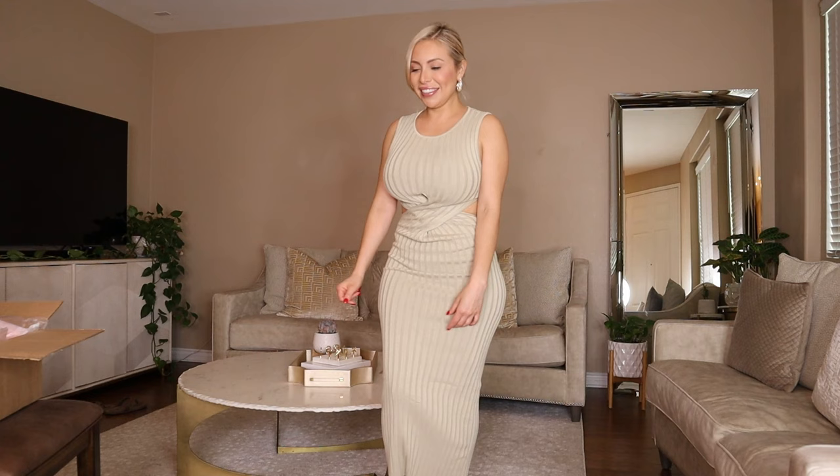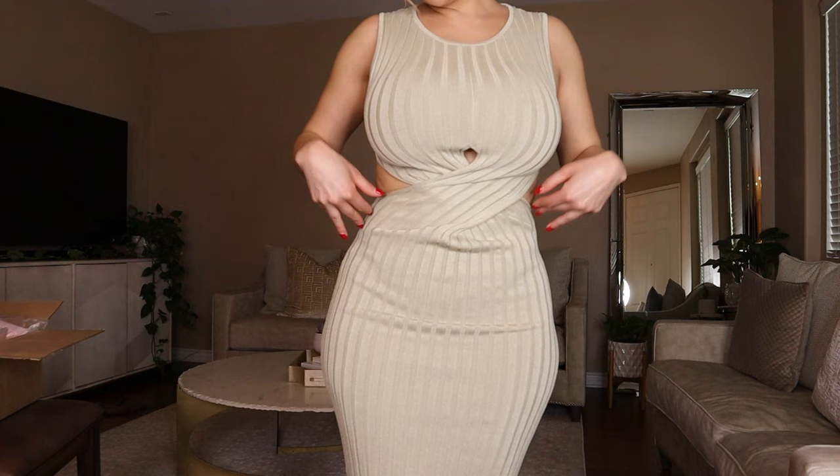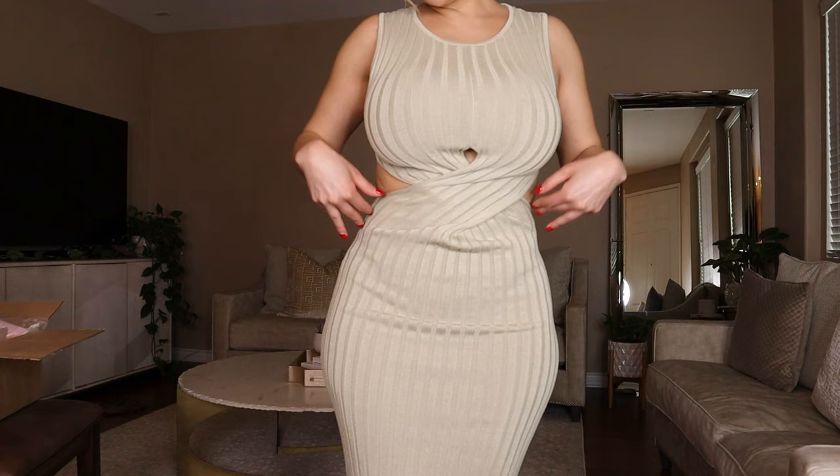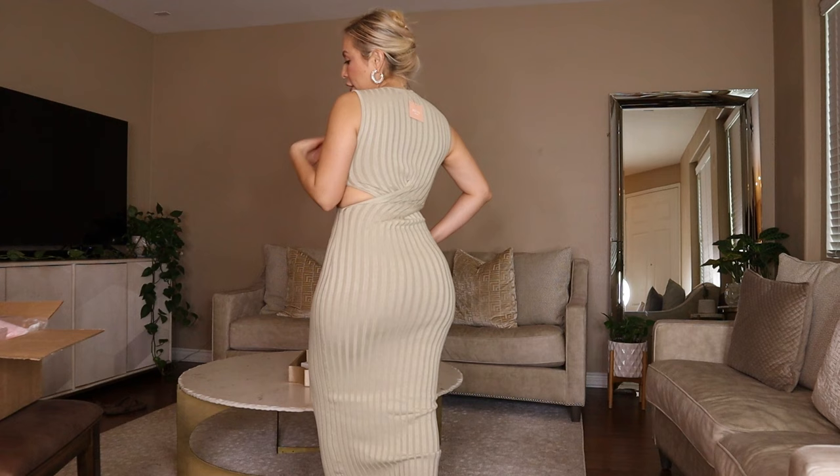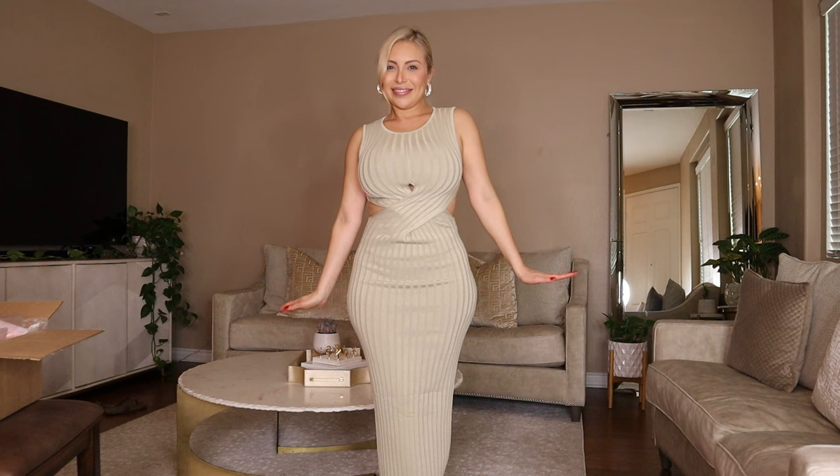The material is like sweater material. Here is the color — I know the lighting sometimes changes depending on how close or far I am from the camera, but I like it. I feel like it hugs my curves very nicely, it's really good, I love it. I want to take some pictures in this!